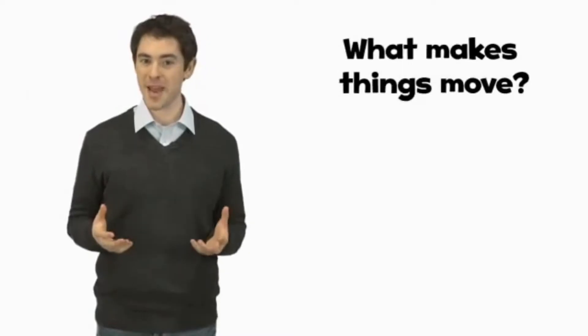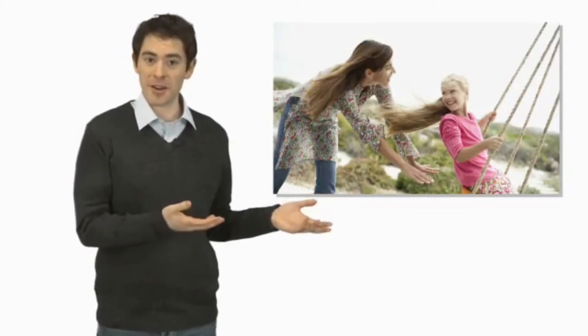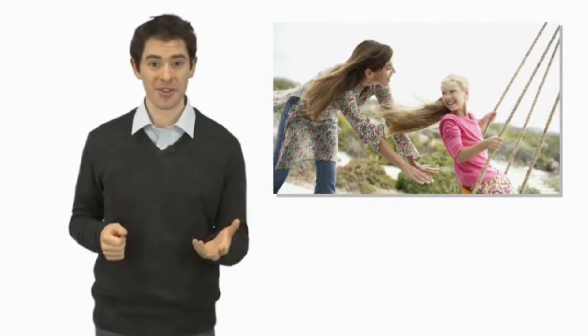Hi there. Welcome to today's big question: What makes things move? Look at this picture. What are they doing? The woman is pulling the girl, and the girl is moving.